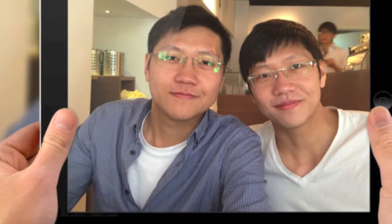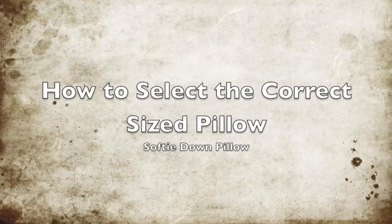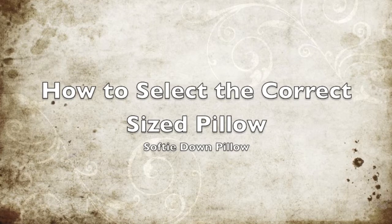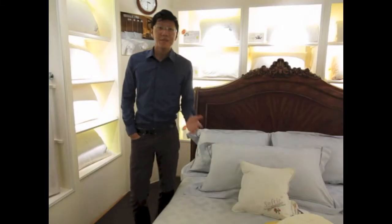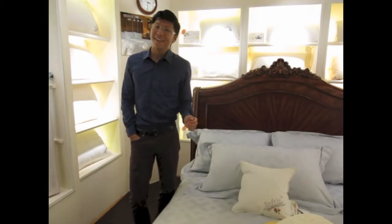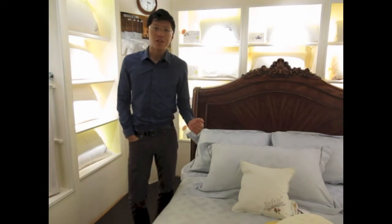Hello, my name is Marco and on behalf of Softie & Bonding Company, I'd like to show you how to select the correct size pillow. As many of you may or may not know, pillows come in many different sizes. In this video, I'm going to show you how to properly select a pillow to go with your bed.